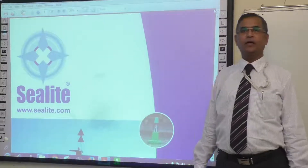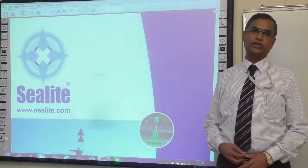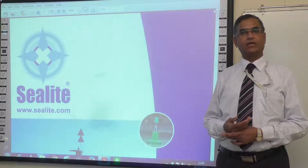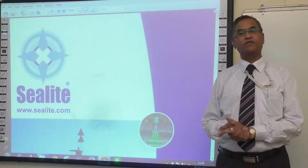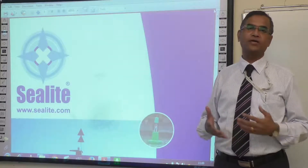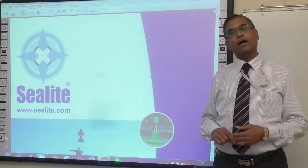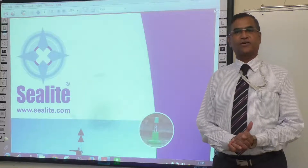Good morning. Today I am going to talk about the buoyage system. What is buoyage and what are buoys? Buoys are the floating objects that we find in the entrances to harbours and estuaries to mark the channel or mark any danger that is hidden under the water.